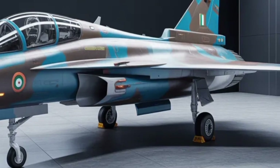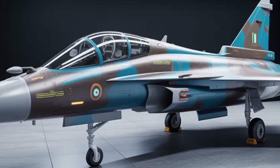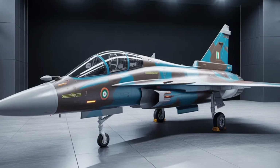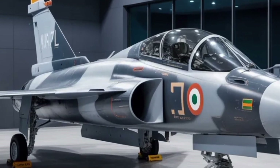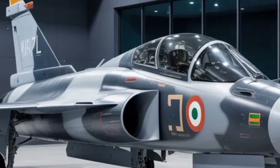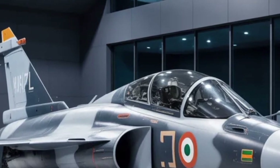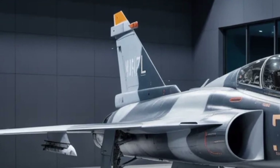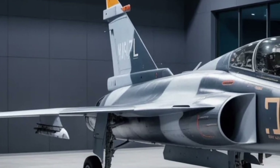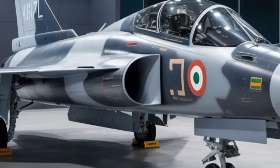The Tejas MK2 is built to overcome limitations that earlier lightweight fighters faced, especially in terms of fuel load and mission flexibility. Engineers have given it a larger internal fuel volume, which means it can undertake longer missions without relying too heavily on external drop tanks. This helps reduce drag and enhances stealth characteristics, while also freeing additional hardpoints for weapons during strike missions.